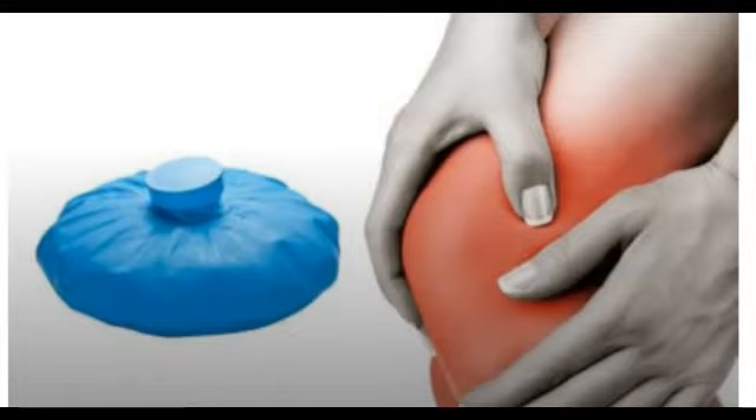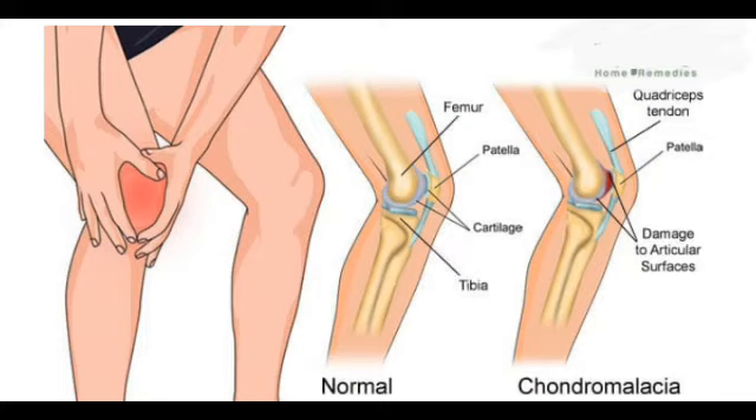This type of knee problem is common among young, athletic individuals. However, older adults who have arthritis of the knee can also suffer from it. Women are more prone to developing runner's knee than men. Other factors that may increase your risk include having flat feet, a prior injury to the kneecap, and intense physical activity levels.